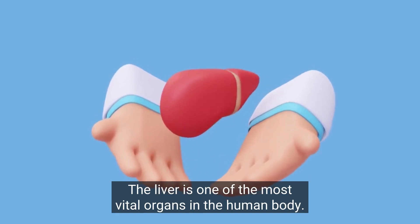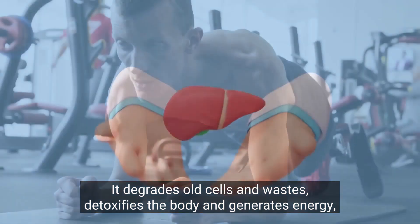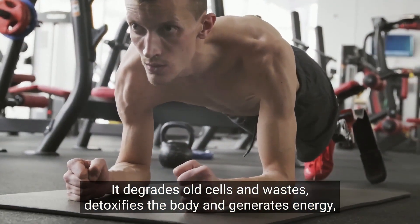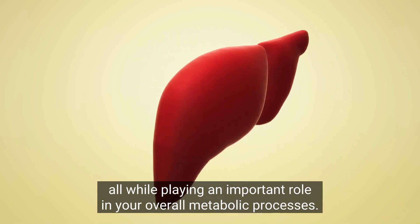The liver is one of the most vital organs in the human body. It degrades old cells and wastes, detoxifies the body, and generates energy, all while playing an important role in your overall metabolic processes.